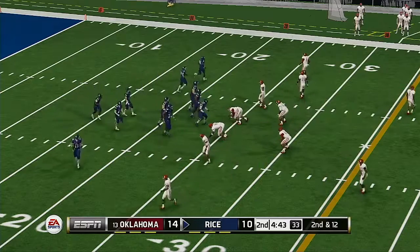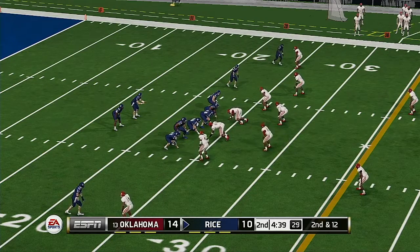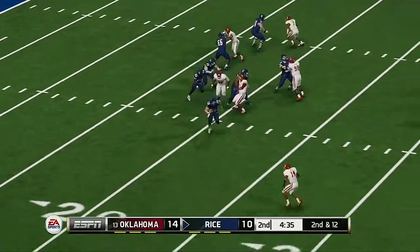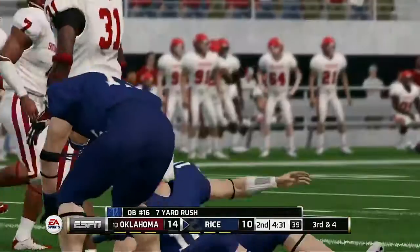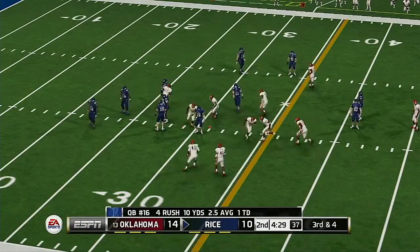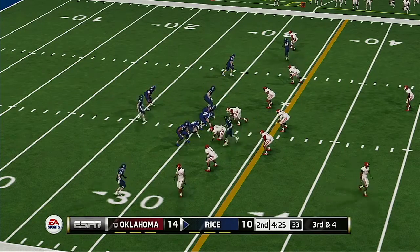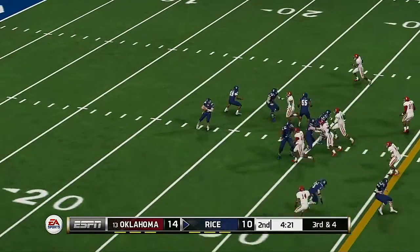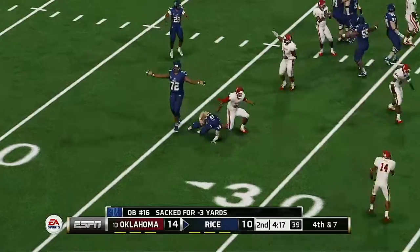This guy comes out of the stands so quickly he's really a nightmare to try to block. So it's second and 12, ball at the 23. The quarterback scrambles and he's got room to work. They make the stop at the 31. He tries to buy some time and they get the sack.